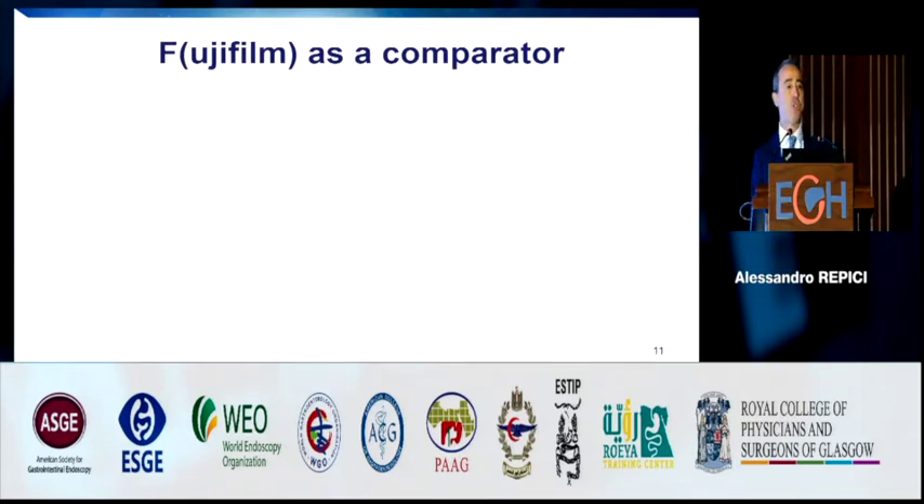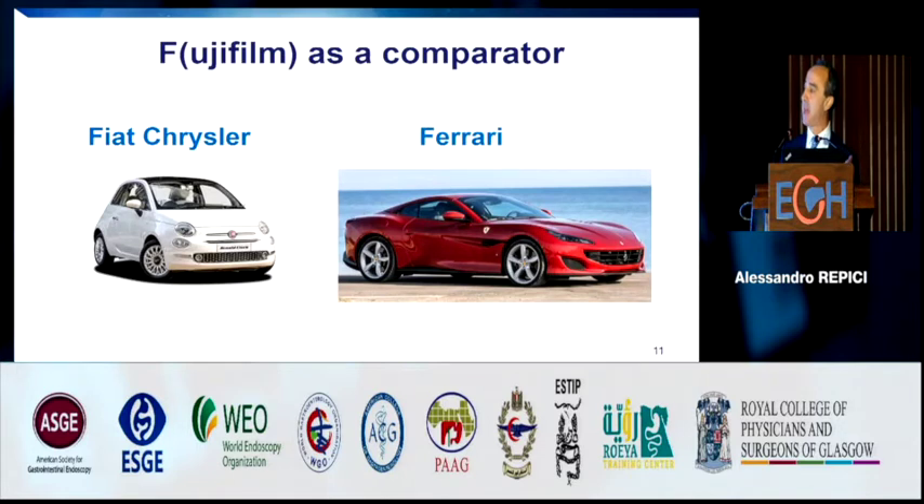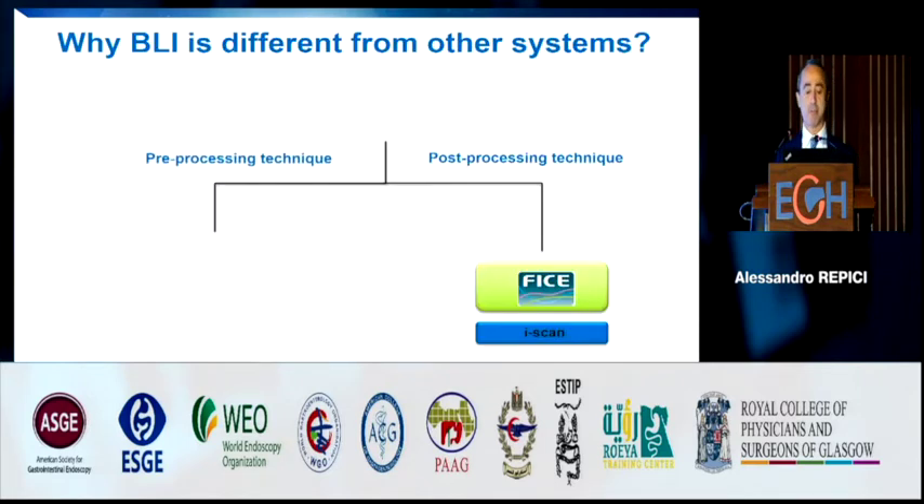I use Fujifilm with the letter F as a comparator. The car I drive is a Fiat 500. Moving from a standard scope to Fujifilm, the F stands as comparator — the car I would like to drive is a Ferrari. I'll never get that car, but at least I can get my dream with Fujifilm, because the quality of the view with the new scope is like Ferrari performance.